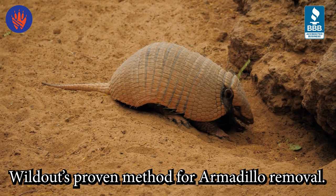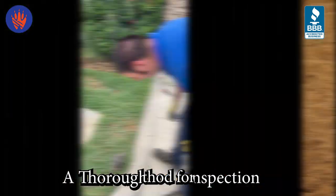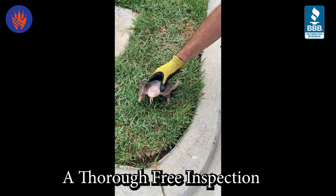When an armadillo is loose in your home or backyard, it can be hard to know what to do. Here are the steps Wildot uses to remove these pesky critters. Armadillo removal begins with a thorough inspection of the property. A solution to your armadillo problem cannot be put into action until your problem is fully evaluated.